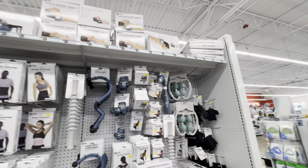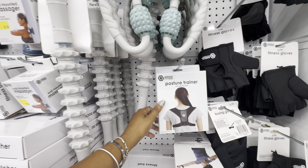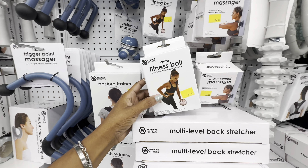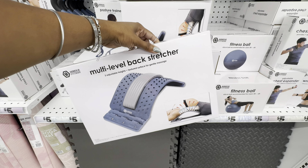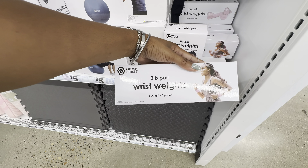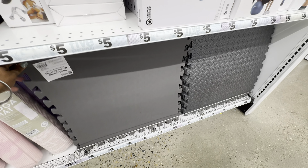We haven't checked out the fitness area in a minute — let's see if they've added anything new. They have a lot of stuff in this fitness section. First they have this four-point massager, two different types of fitness clubs — mesh and non-mesh — a posture trainer, a flexible massage stick, a two-speed vibrating massager, a wall-mounted massager, a mini fitness ball, their multi-level back stretcher, and an adjustable chest expander that provides seven different levels of resistance.